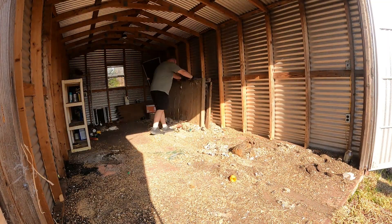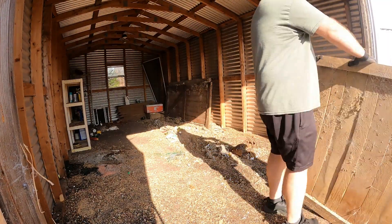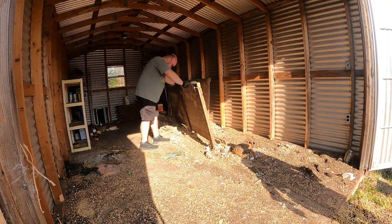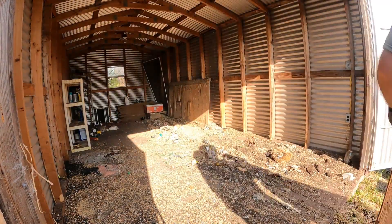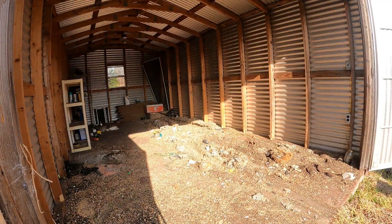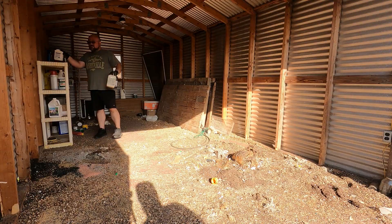We spent hours just to take everything out. After seeing this, I kept reminding myself of my promise that I will never let this shed be this filthy ever again. That's why I made this video as a reminder of how disgusting it can be, leaving all this trash and nastiness behind.